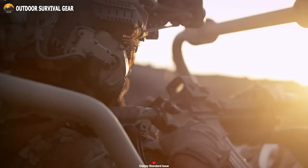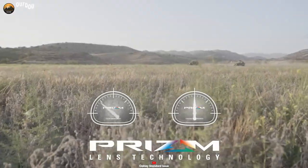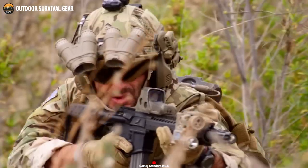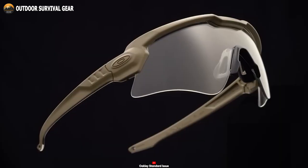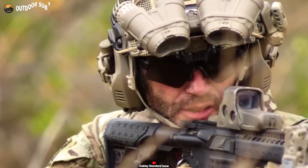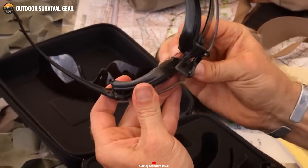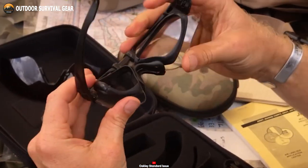Enhancing your vision with Oakley's exclusive Prism Lens technology, this eyewear offers heightened clarity and detail, combined with exceptional impact resistance. Backed by its dependable construction and a range of practical lens features and options, the Oakley Standard Issue Alpha emerges as an excellent addition to your tactical survival gear essentials.